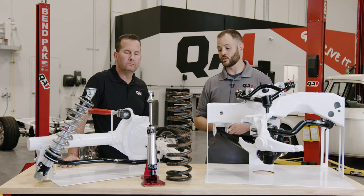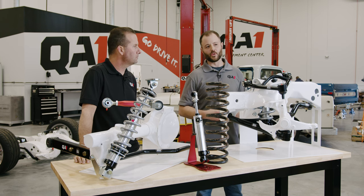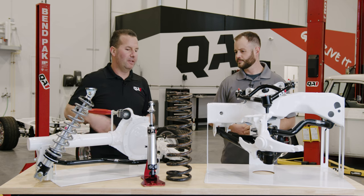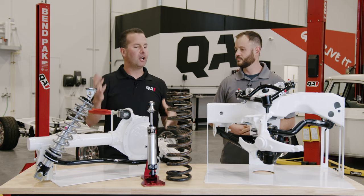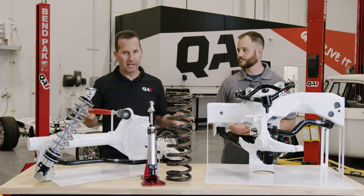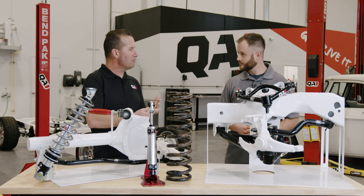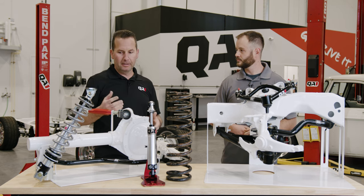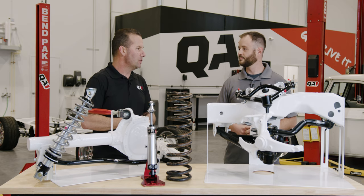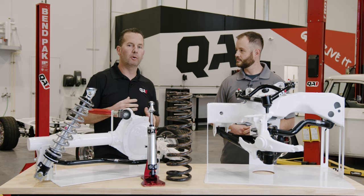If you are struggling with some ride quality concerns, we're going to give you some important considerations as well. Before we dig into coilovers, let's talk about the factors that can affect ride quality. There's a misconception that going from a divorced spring and shock setup — like most factory setups — to a coilover will automatically make it ride rough. It's not the case. We still have a shock and a spring just like the divorced factory setup, and the fact that the spring rides on the shock doesn't make it function any different.